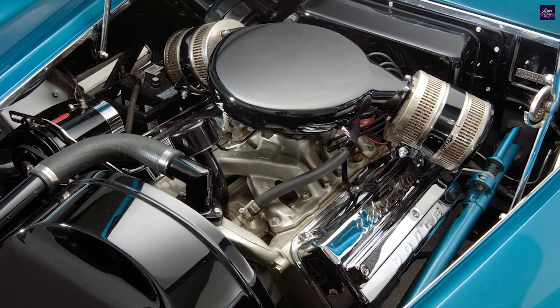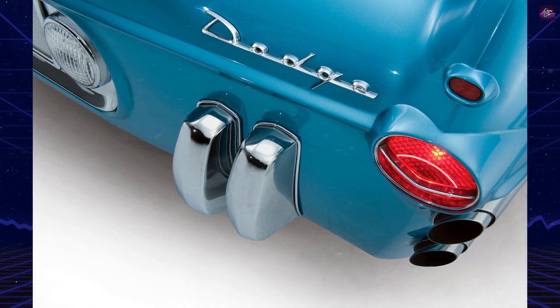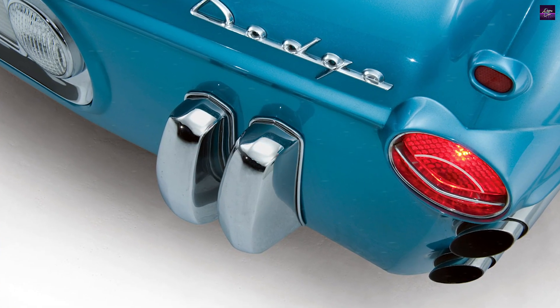Following its show career, the Fire Arrow III was returned to Ghia in Italy to avoid high import duties. It later found its way to France and remained there for over 30 years.